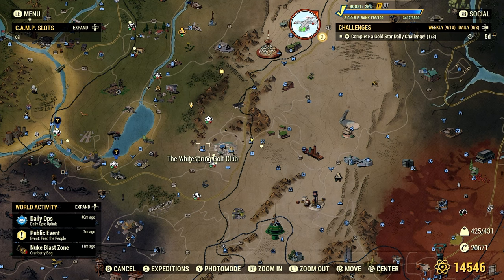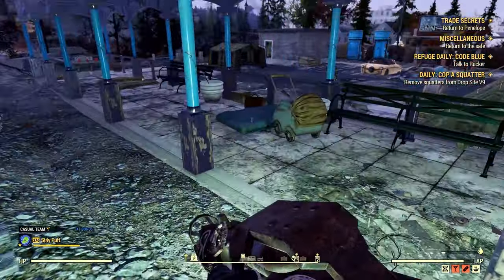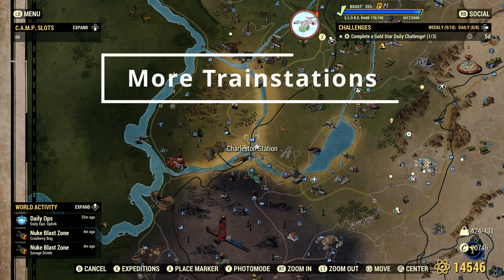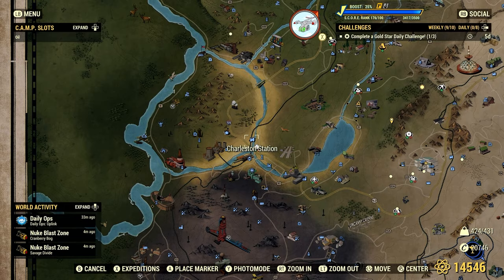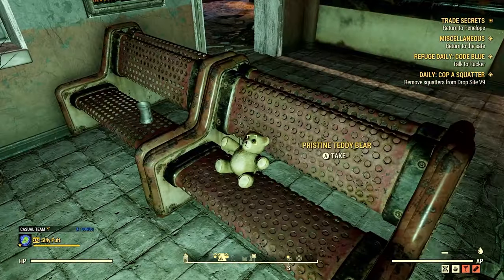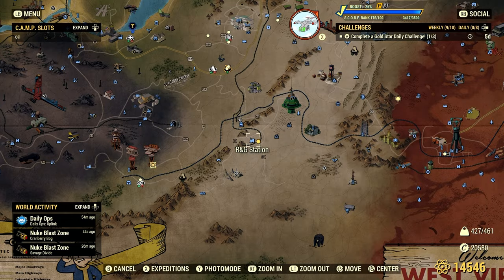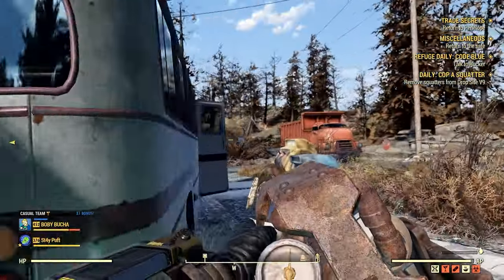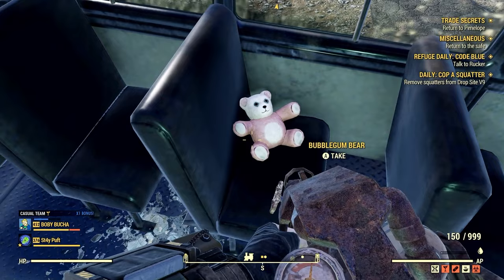Once you're done at the White Springs Golf Club, you may want to hop over to the station — or vice versa — because there is another bear that can be found right here. This next location is Charleston Station; there's only one bear here, the pristine teddy bear, but just in case you're in the area you might want to stop by. Right down from Foundation there is the RNG station — if you're looking for a bear, there's one around back next to this silver grayish-looking bus.